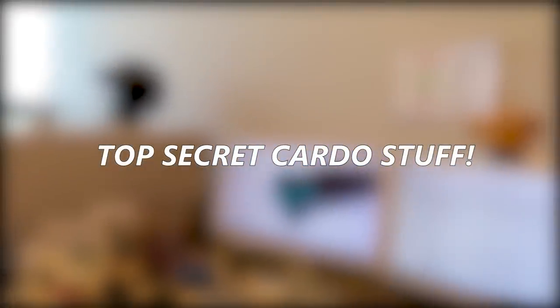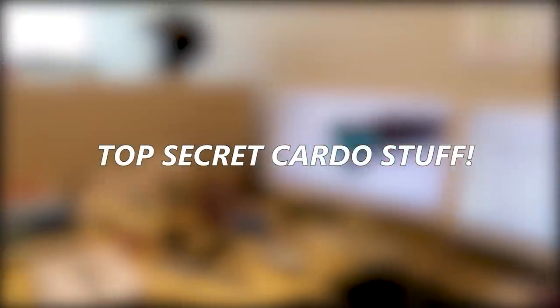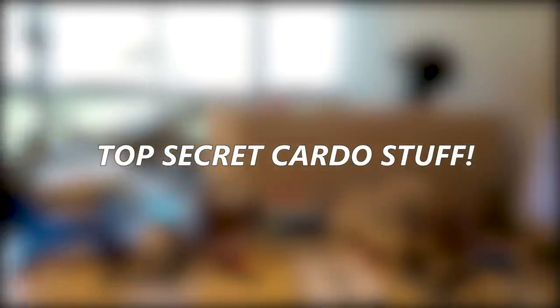So what goes on in here? Prototyping and that kind of thing? Yeah, this one you can't show — top secret. Forget about it.